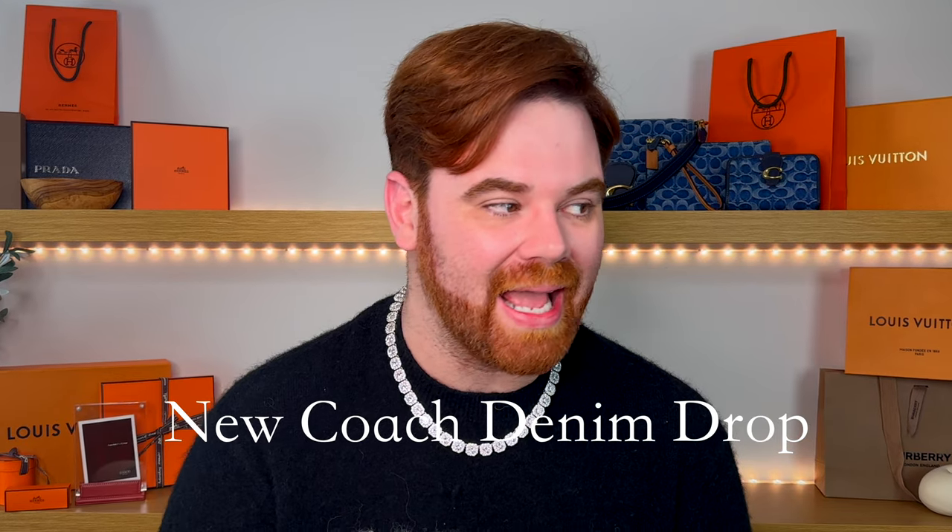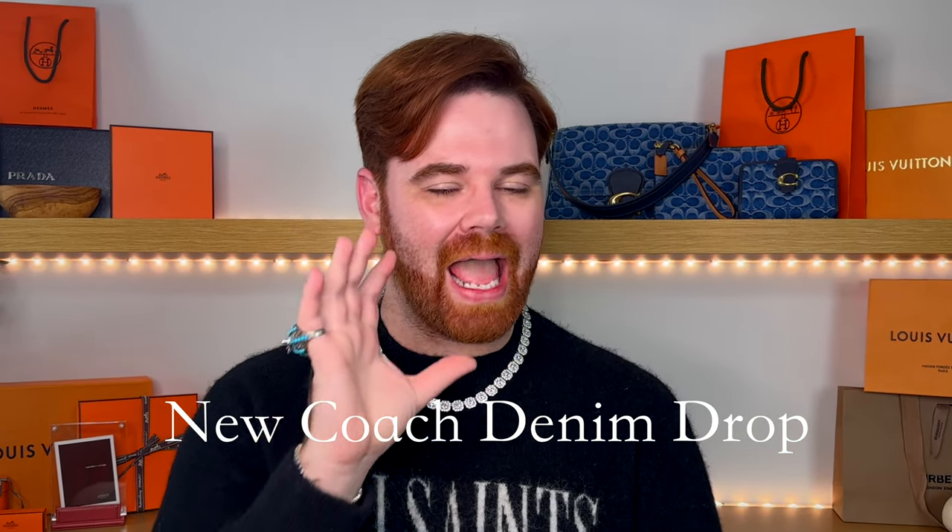Alright guys, it dropped early — we weren't supposed to get this until next week, but the new Coach denim drop has arrived and it is oh so good. I am putting out an extra video this week, so stay tuned.